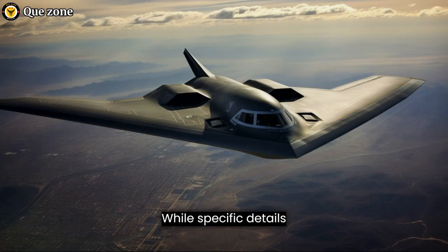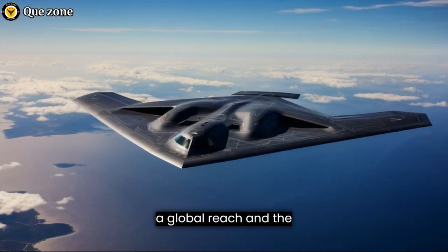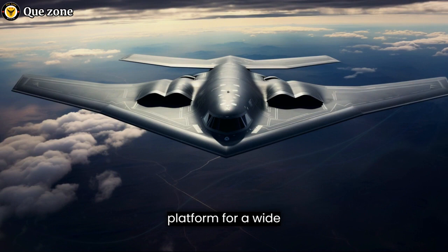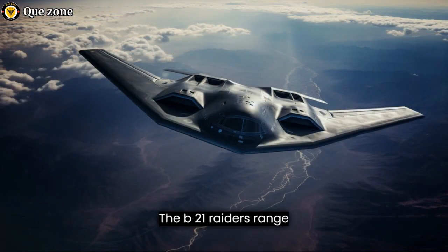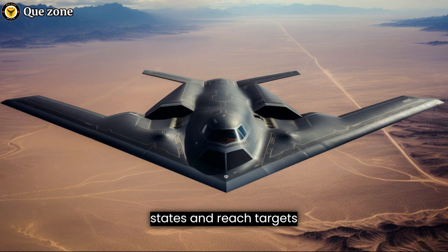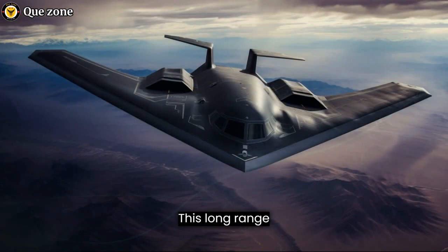While specific details about the B-21's range and payload remain classified, it is expected to have a global reach and the ability to carry a variety of munitions. The aircraft will likely have the capacity to carry both conventional and nuclear weapons, making it a versatile platform for a wide range of missions, from strategic nuclear deterrence to conventional strike missions. The B-21 Raider's range is expected to be substantial, allowing it to operate from bases in the continental United States and reach targets around the world without the need for forward deployment, enhancing its strategic value and flexibility.